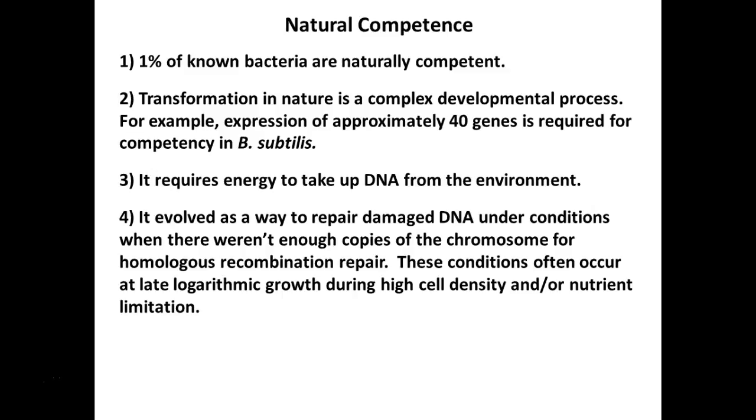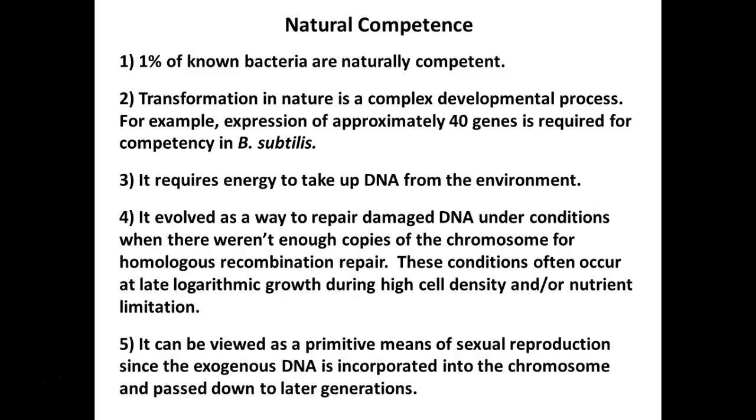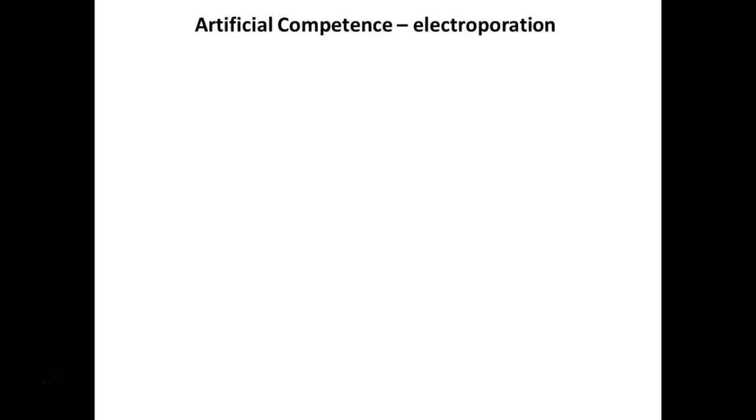Bacteria can reproduce asexually — sexual reproduction is not required for them like it is for us. It's all about the DNA: patching it, using it, maintaining it, and especially if it's giving you an advantage.